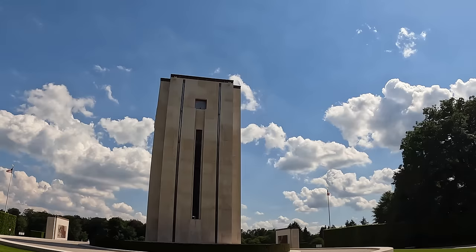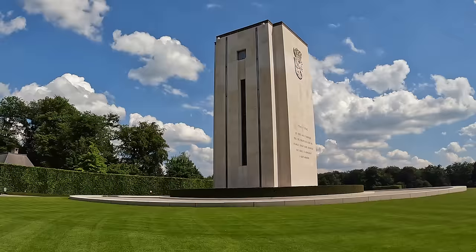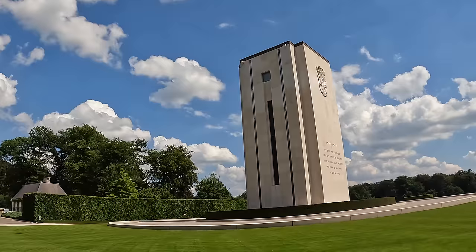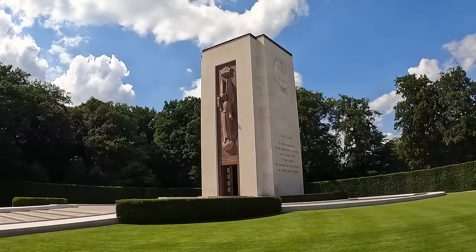Sounds like fresh cut grass. What's it say on the other side? I think it's the same thing but in French. Luxembourg's crown on the top there. There's something on the front here too — here is enshrined the memory of valor and sacrifice.